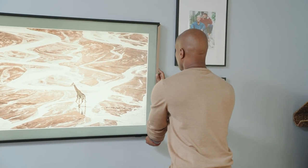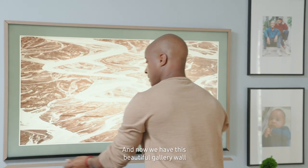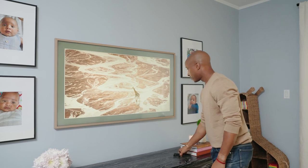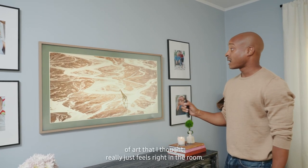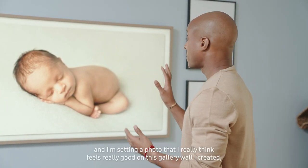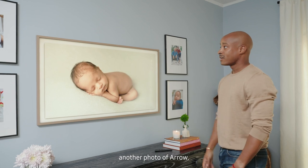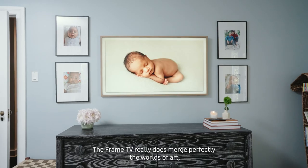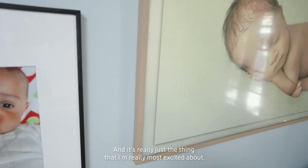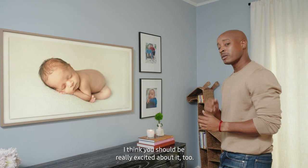Now we have this beautiful gallery wall with a very different bezel on the piece of art. I already have this set on one piece of art that feels right in the room, and with the click of a button I'm in art mode, setting a photo that really feels good on this gallery wall I created — another photo of Arrow. The Frame TV really does merge perfectly the worlds of art, entertainment, and technology in a way I've never seen, and I think all of my clients are going to be really excited about it too.